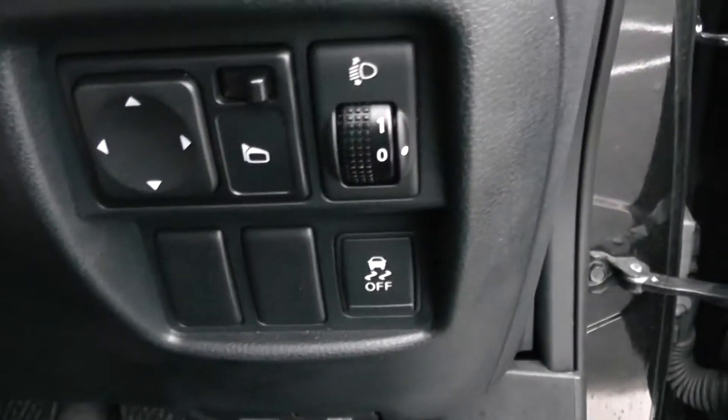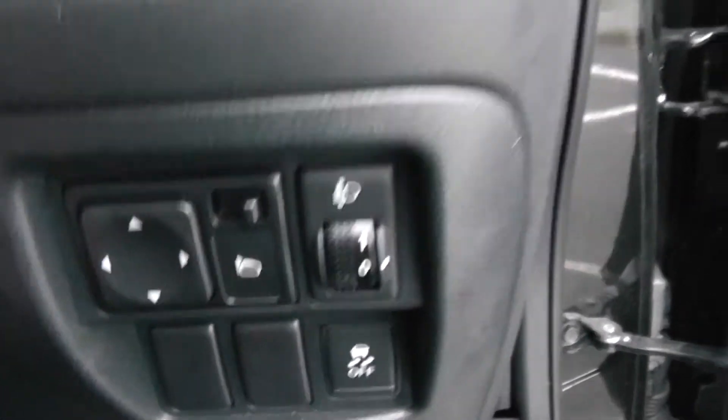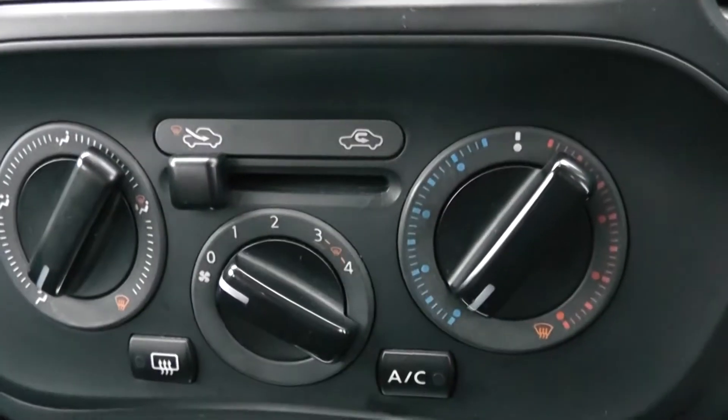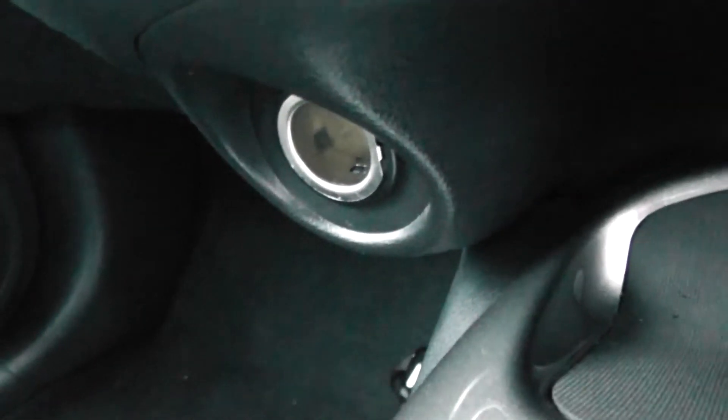Moving into the vehicle, to the right hand side of the steering wheel you have all your various lighting controls as well as your electric mirror adjustments. Moving on to the centre console, you have your CD and radio display, moving down to your air climate controls and a power outlet to the left hand side for your various gadgets.